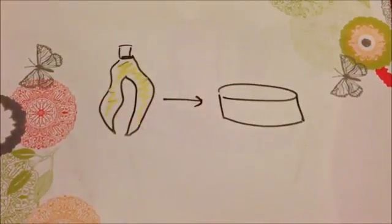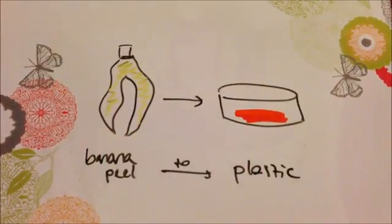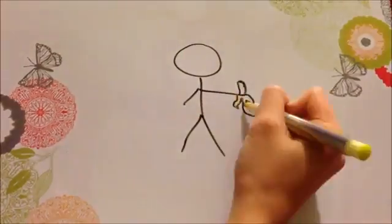In this project, my aim was to develop a method for using banana peels in the production of bioplastic as a replacement for the traditional petroleum-based plastic.